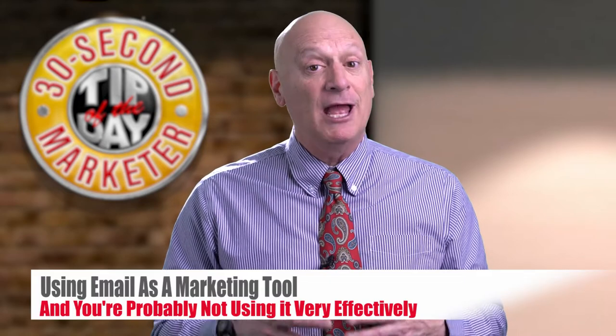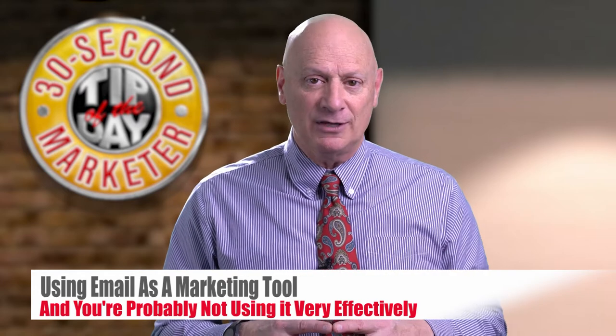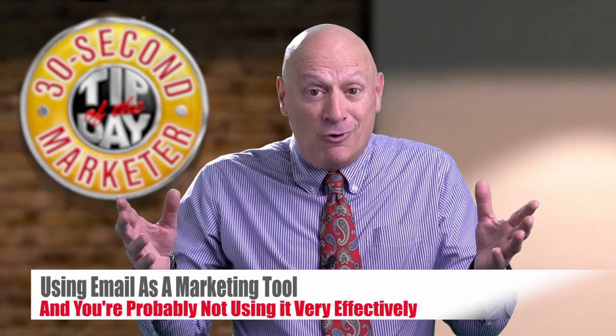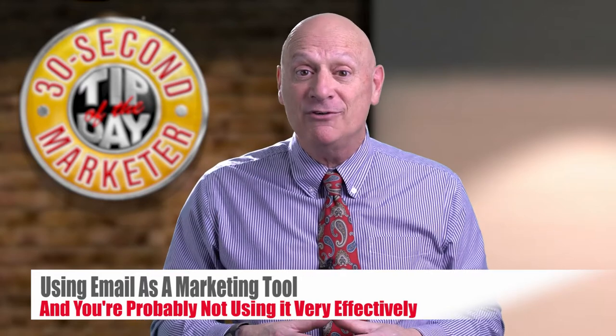You see, you're probably using email as a marketing tool and you're probably not using it very effectively. There are a lot of reasons for that, and one of the reasons is your emails don't get opened. Nobody's do. The open rate is an average of about 14% and it's dropping.